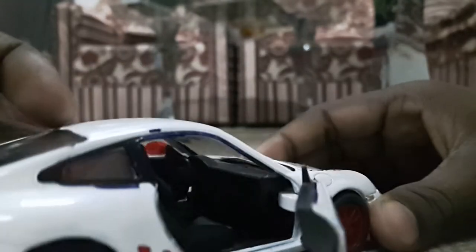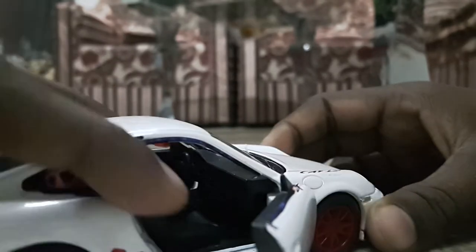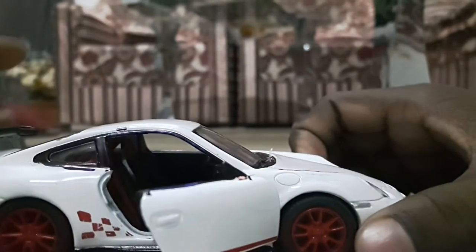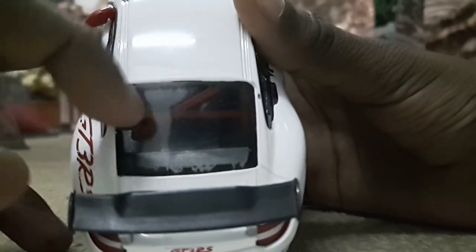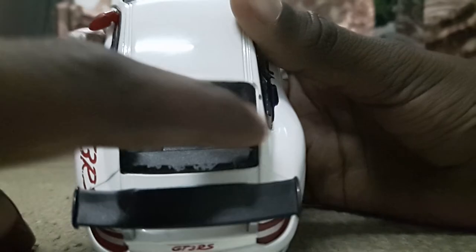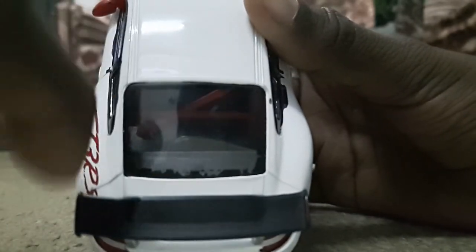Now coming to this side of the car, you can see the dashboard and the seats are cushioned. And you can see some red colored rods over here and one suitcase over here.